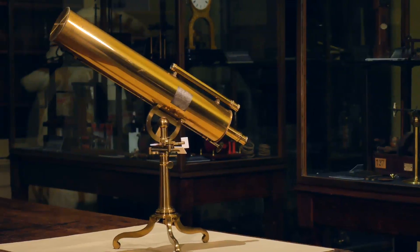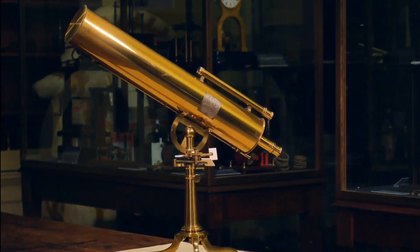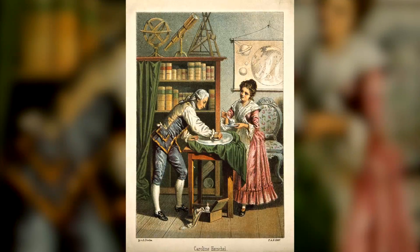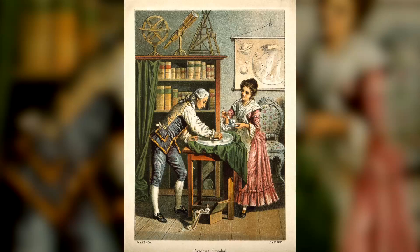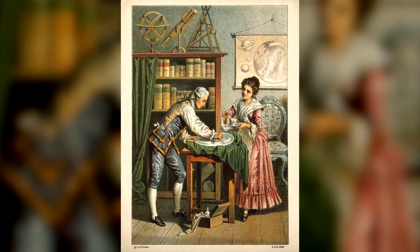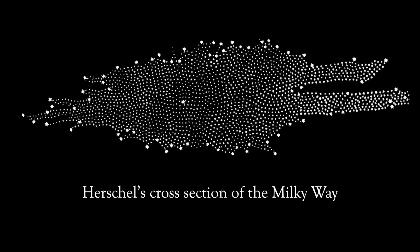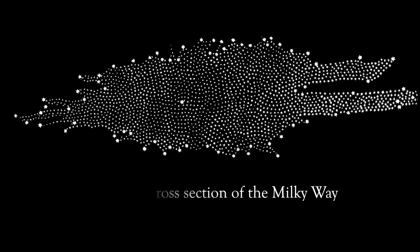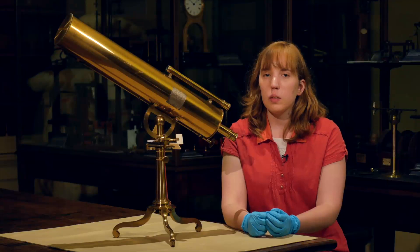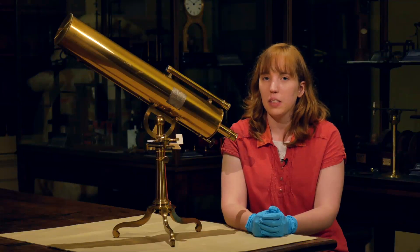At first these telescopes were mostly used by amateur astronomers. It wasn't until the 18th century and William Herschel that they became popular with professionals. Herschel showed that reflecting telescopes could be used to explore deeper into space and to map in ever more detail the constellations of the heavens. Exploring deep space with reflecting telescopes is still happening today with instruments like the Hubble Space Telescope.